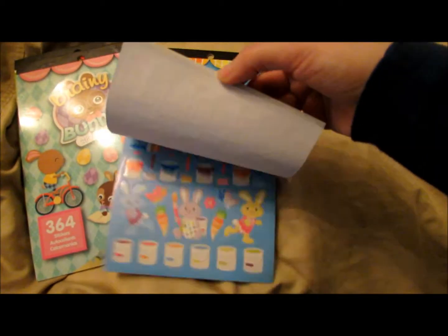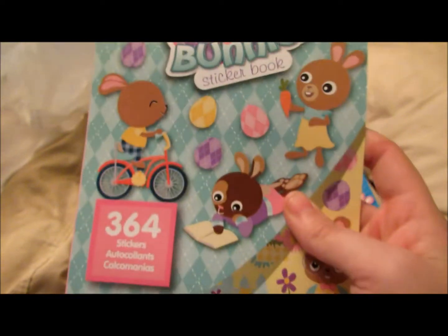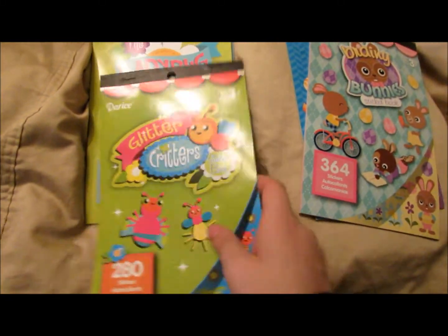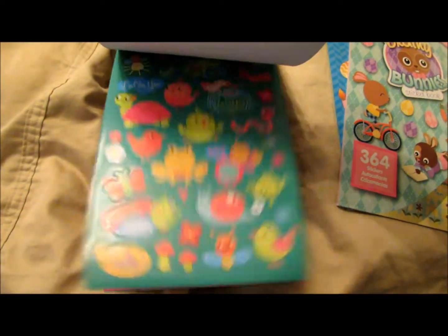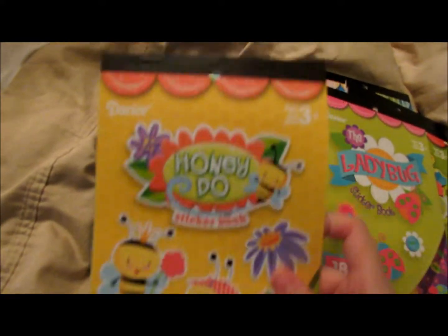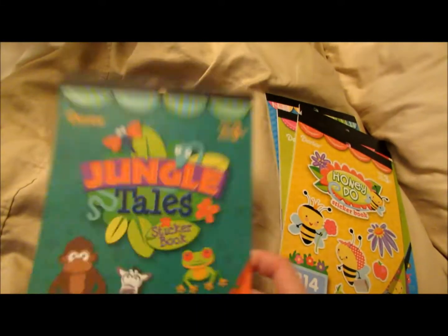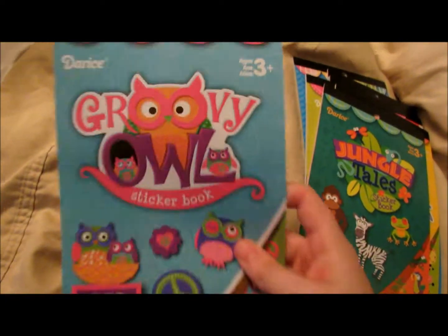I got this sticker book and it just has some bunnies. And then this one is called Brainy Bunnies — they had a lot more but I only picked seven. And then this one is called Glitter Critters. Then I got the Ladybug sticker book. Then this one is called Honeydew sticker book, it just has bees. And then this one is Jungle Tales — they had a few different jungle ones but I picked this one.